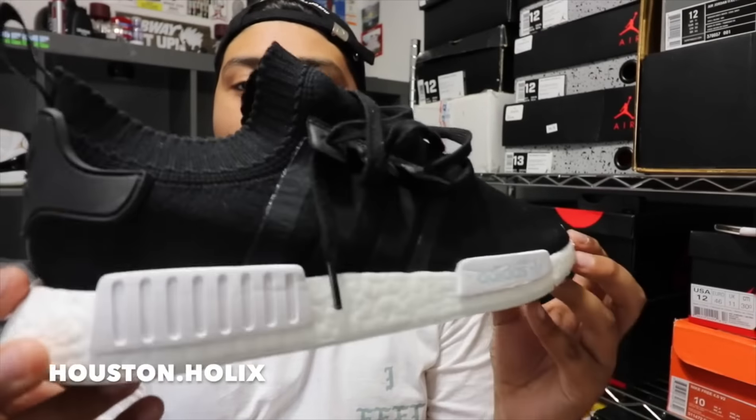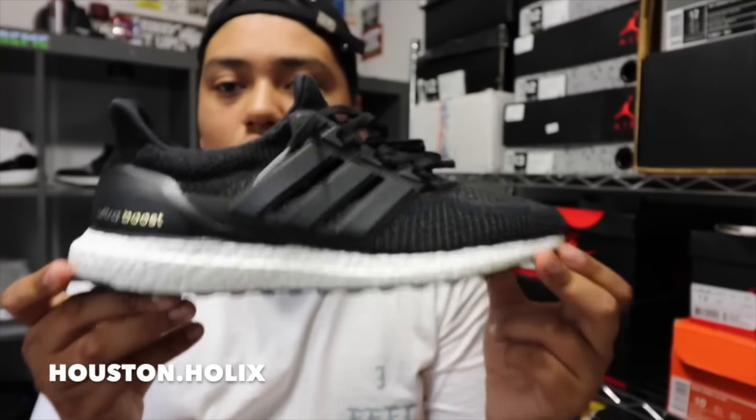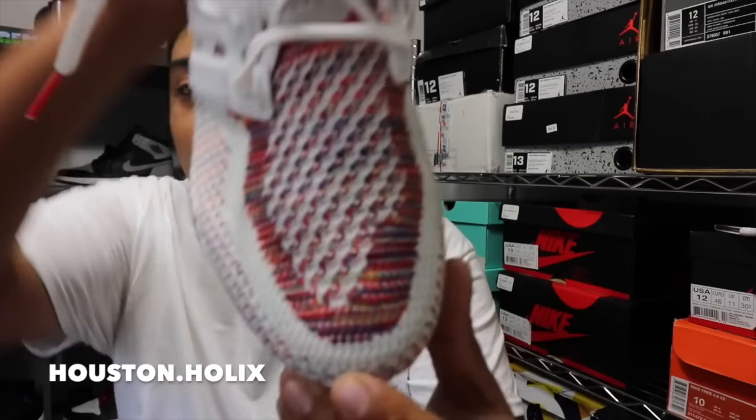I'm gonna start off with my Adidas — a couple pairs of Adidas that I have. So these are the NMD primer kit ones, the black ones. I don't know the specific name of them but they're really nice and comfortable. Ultraboost — everybody should know what an Ultraboost is. These are the 2.0s, really comfortable. My favorite colorway right now is the multi-color white and red ones, and the toe box is really dope. Got these at Academy actually.